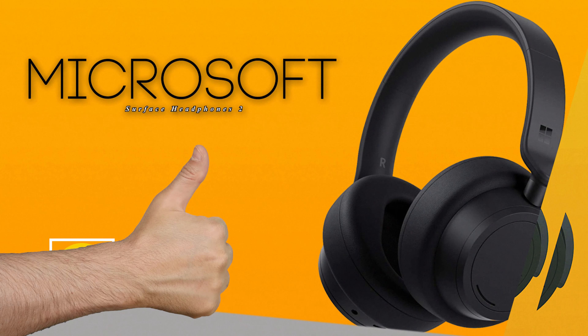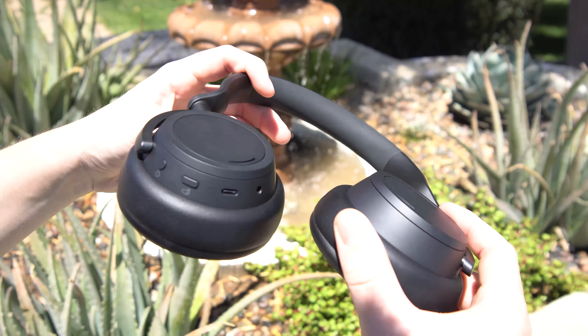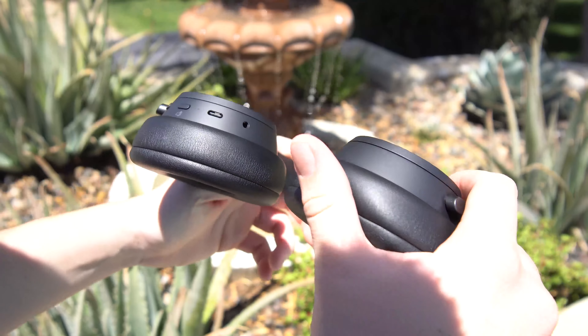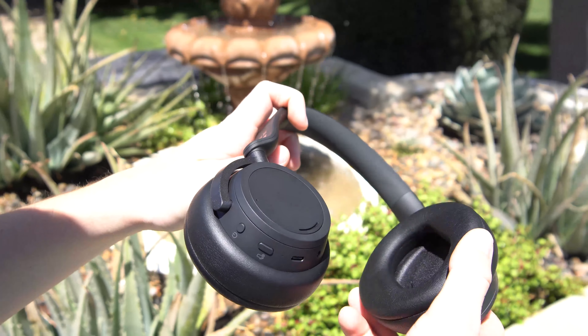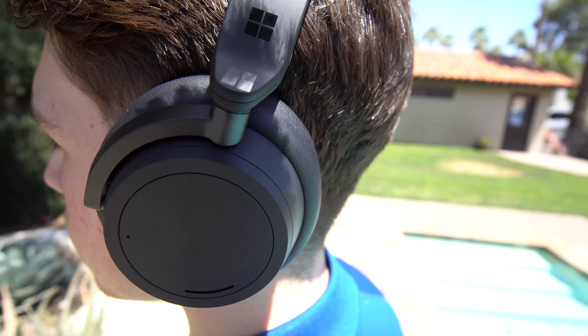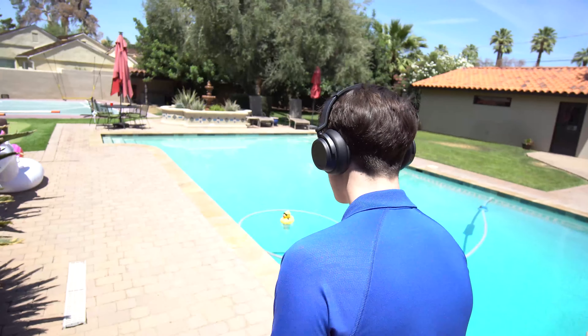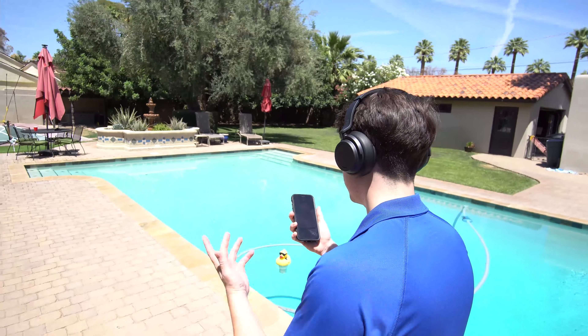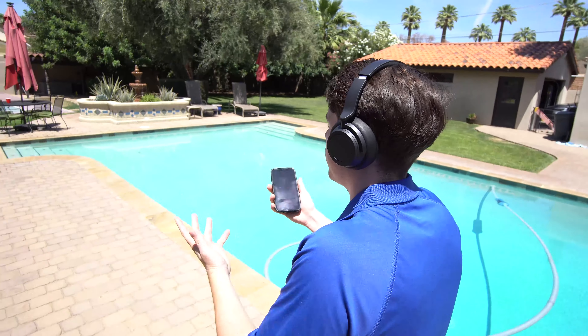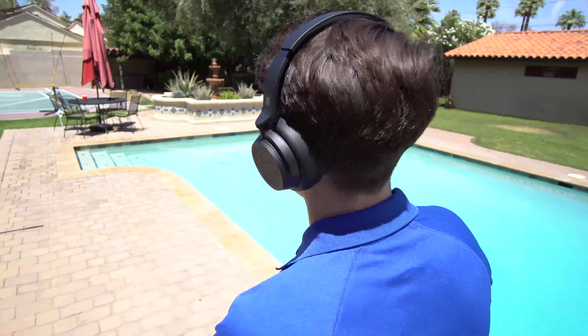What do we like about the Microsoft Surface Headphones 2? From an aesthetic standpoint, these ear cans look streamlined and clean. The adjustability is great, they're not too heavy on your head, and they're actually quite comfy. If you're more about making calls than listening to tunes, the Microsoft Surface Headphones 2 are actually one of the better headsets out there, thanks to a quality microphone.